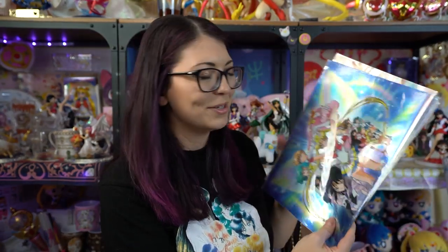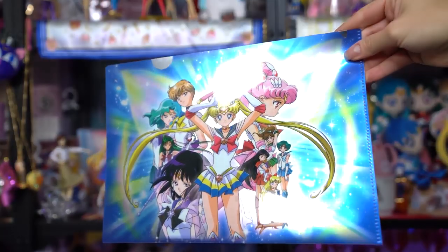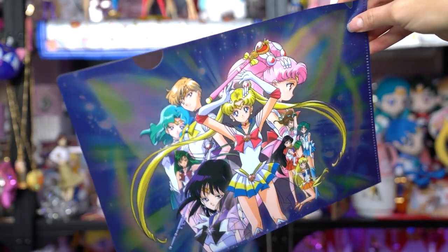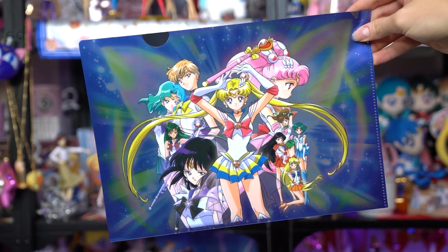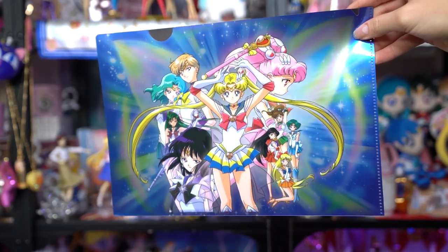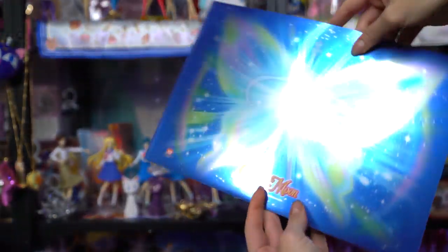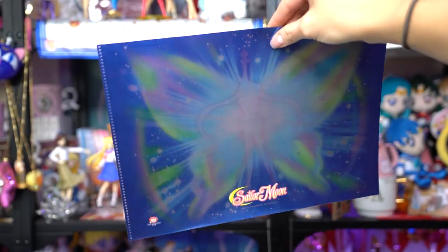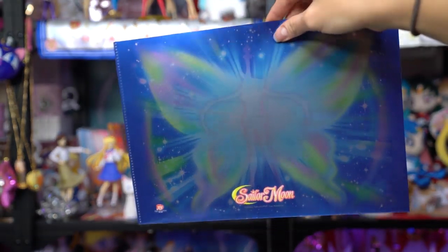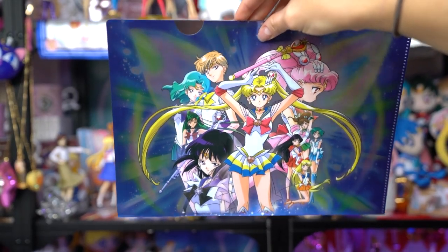Now for some clear files. This first clear file is a beautiful foil file of all of the Sailor Senshi, including Chibi Moon and the outer Senshi — including Saturn and Pluto, who don't always get included in everything. The back features a gorgeous silhouette of Sailor Moon with butterfly wings spreading out from behind her. I really like this clear file a lot.